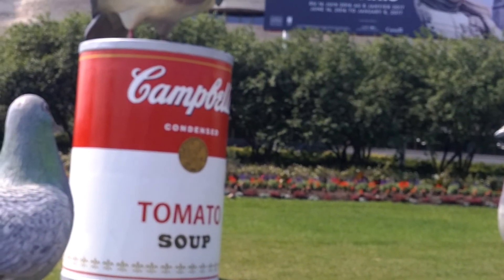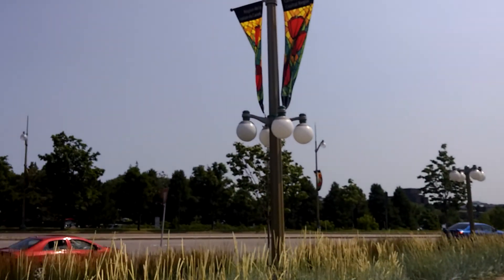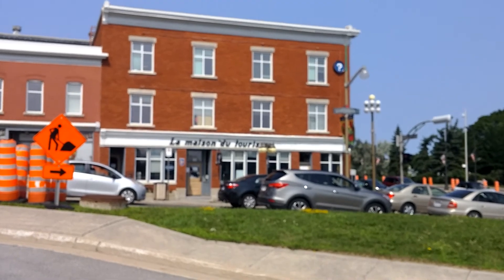It's a Campbell's Tomato Soup advertisement — I have no idea why that's there. Even the birds seem to like it. It's a tomato soup advertisement. And we are now going to the Quebec side. St. Joseph's Secondary School — it's all written in French, like a French-centered area for tourists.